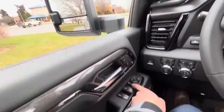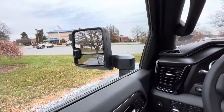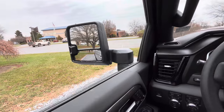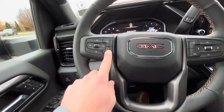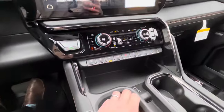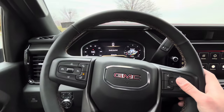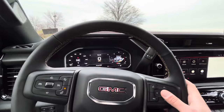Memory seat settings. This is probably most convenient for customers that tow — having the power extending mirrors has been such a great feature. I know you guys spend a lot of hours in these, so heated seats, heated steering wheel, heated and ventilated seats — all the creature comforts you're used to. Your fully customizable all-digital cluster up here. We'll have it filled up for you, including the DEF.